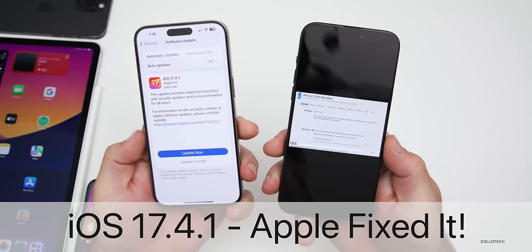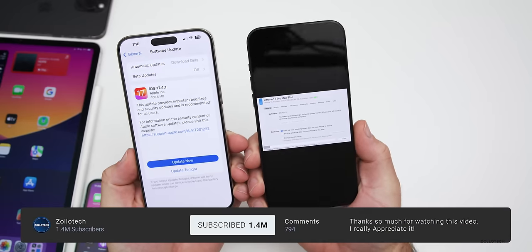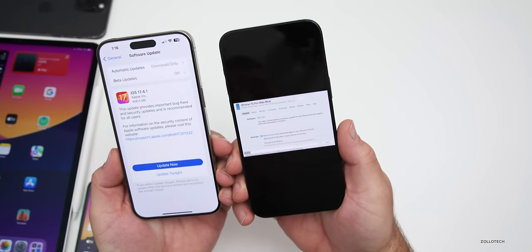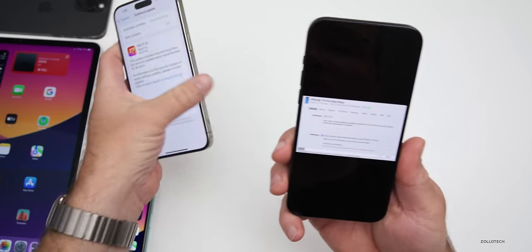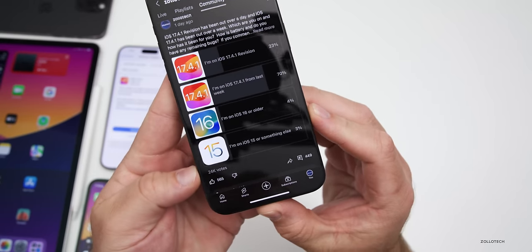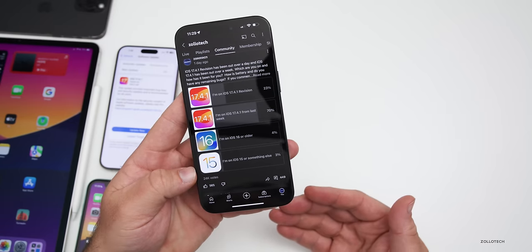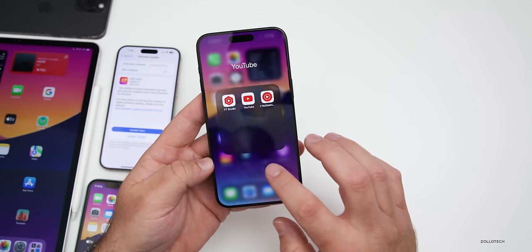Hi everyone, Aaron here for ZolloTech. iOS 17.4.1 has been out for over a week, and the iOS 17.4.1 revision or re-release has been out for a couple of days. We'll talk about what's new, as well as the overall experience — not just my experience, but yours, based on the YouTube community poll which now has an incredible 24,000 votes or more and 449 comments. I've read every single comment to determine the overall experience: battery life, bugs, and more.